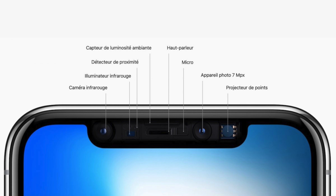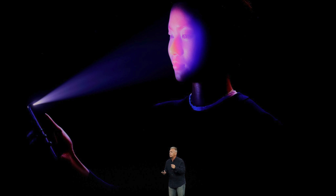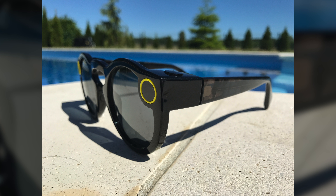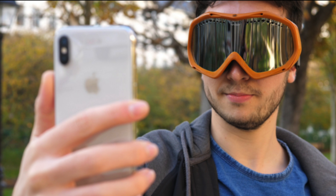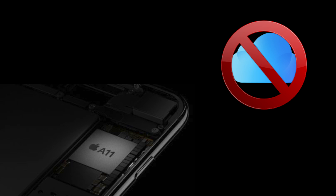La caméra avant, appelée caméra TrueDepth, possède une caméra infrarouge, un illuminateur infrarouge, un détecteur de proximité, un capteur de luminosité ambiante, un projecteur de points, ainsi que l'appareil photo avant de 7 mégapixels, un haut-parleur et un micro. Cette caméra capture les données de notre visage en projetant et en analysant plus de 30 000 points invisibles afin de créer une carte de profondeur et de capturer une image infrarouge de notre visage. Grâce aux capteurs infrarouges, cela fonctionne dans le noir. Face ID fonctionne aussi avec des lunettes de soleil, sauf si celles-ci bloquent les rayons infrarouges. Les données de Face ID ne quittent jamais notre iPhone et ne seront jamais sauvegardées sur iCloud ou ailleurs.